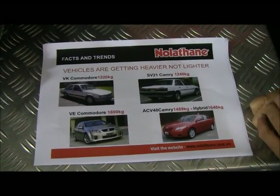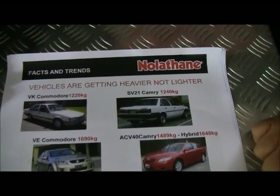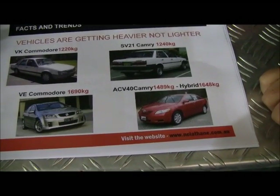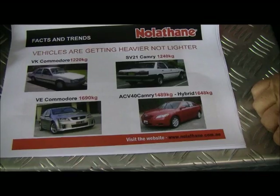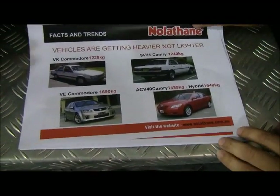That's the V6 model. An SV21 Camry, when it rolled off the showroom floor, was heavier than a VK Commodore. Moving forward to the new model Camry, the ACV40, it weighs 1,489 kilos — nearly 1,500 kilos — and the hybrid version weighs as much as the VE Commodore. Cars are getting heavier, not lighter.